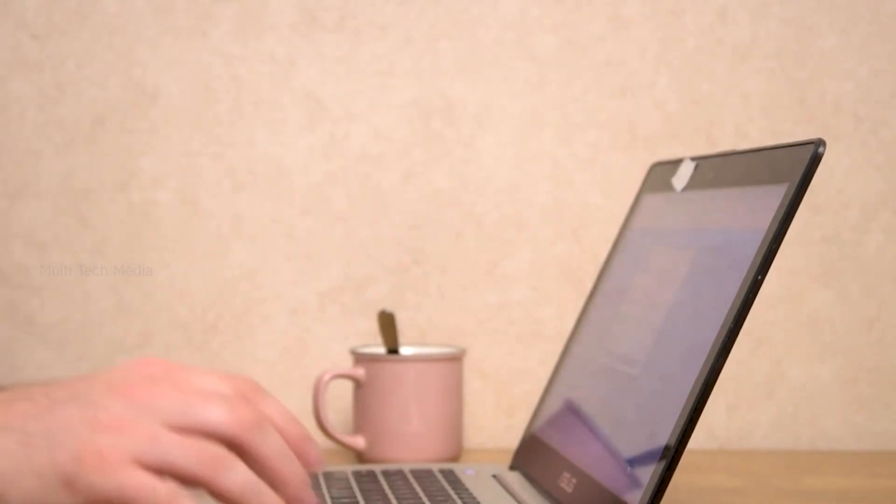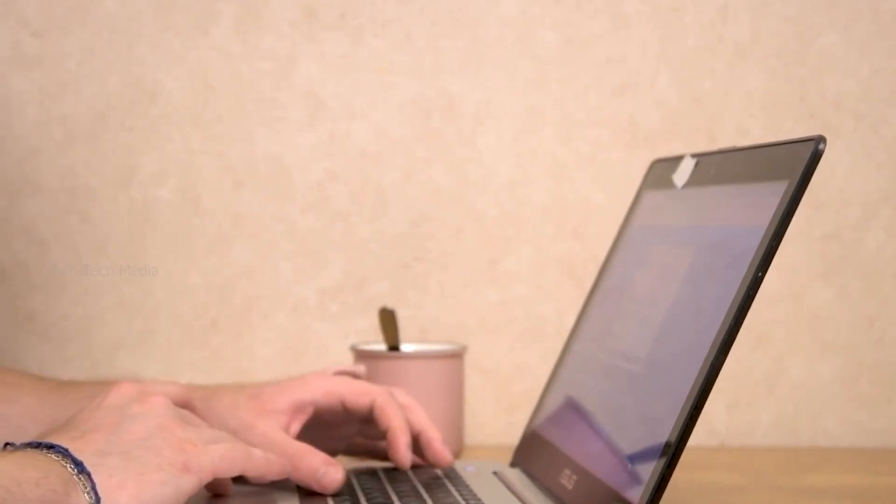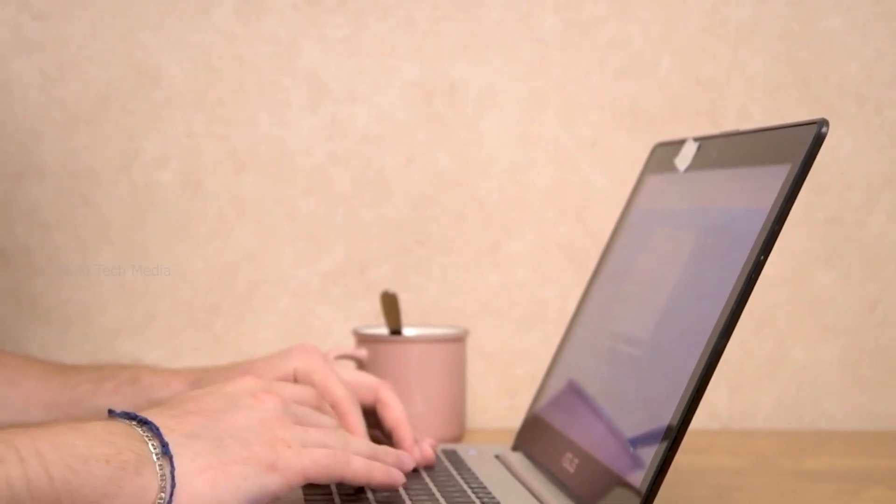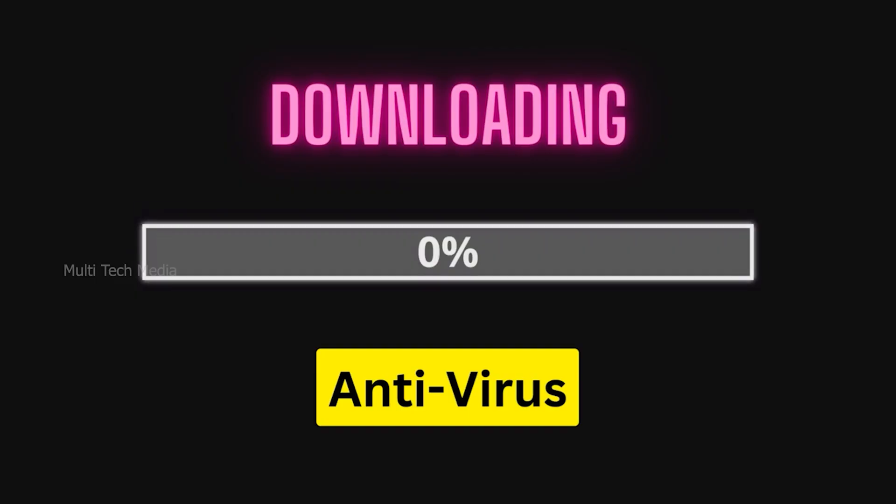Hello everyone. The best Windows antivirus programs can keep your Windows 11 or 10 protected from the latest threats. Viruses and malware are nothing new, and downloading antivirus software is the first and most important step in staying protected online.